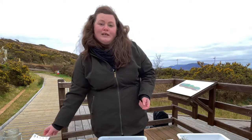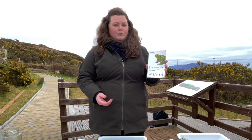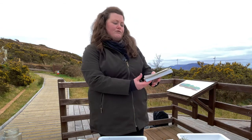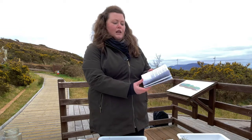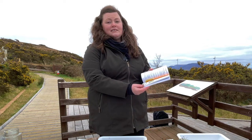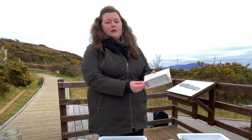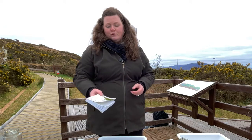And if you really get into your pond life, you can also buy little books like this, which are full of really nice photographs and descriptions of lots and lots of different types of animals and even plants that you get in ponds, and in rivers and lakes and all different types of freshwater bodies.